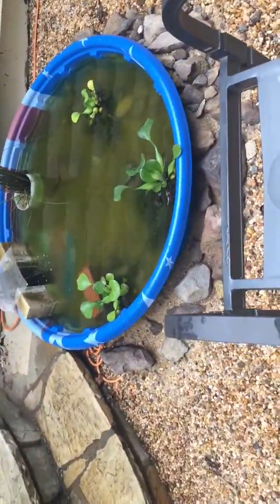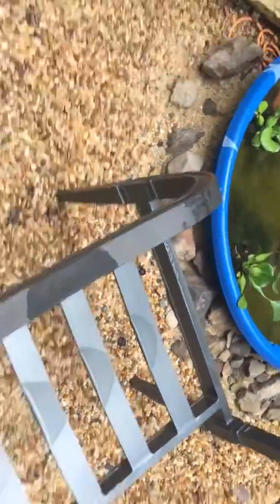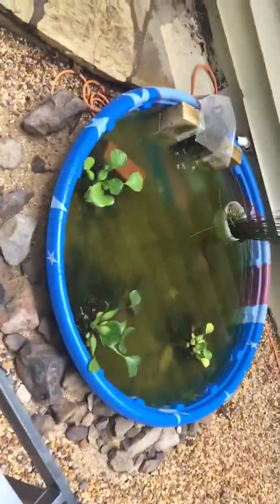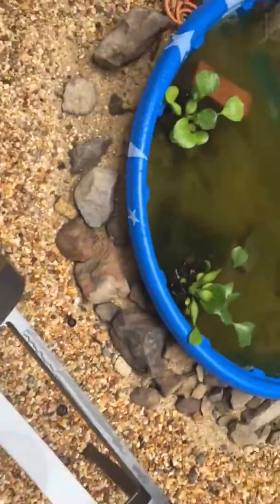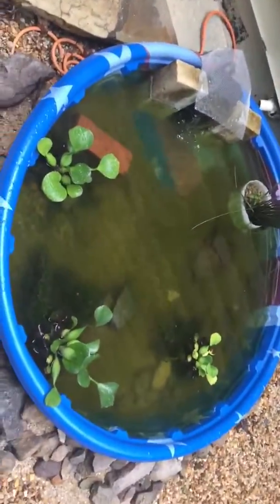Hey guys, what's up, Dubs Fishing back here with another video. Today I'm just going to be doing a quick little update on the pond. It's been raining a lot here and as you can see the pond is actually kind of clear, like crystal clear.